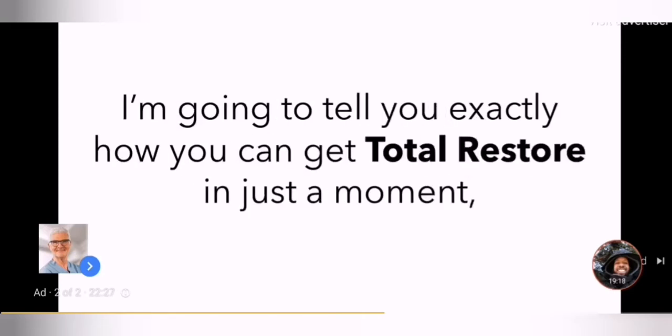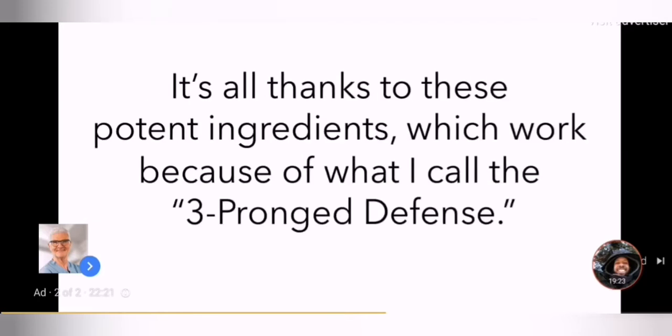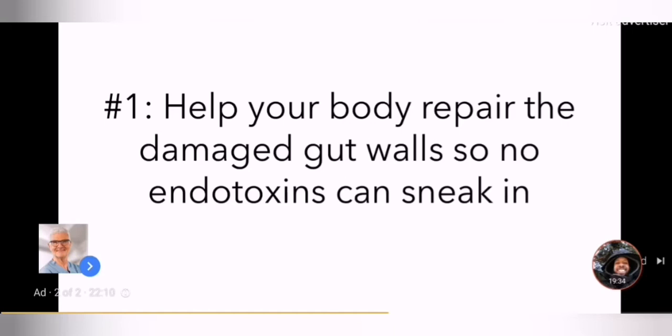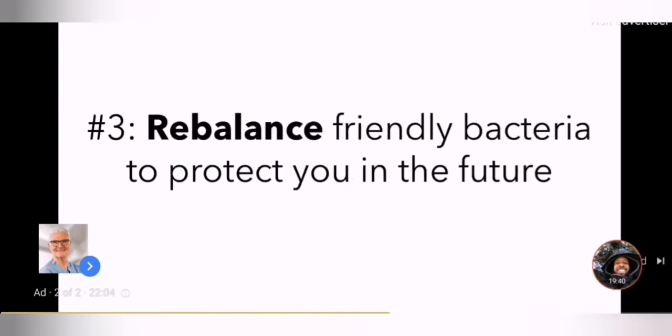I'm going to tell you exactly how you can get Total Restore in just a moment. But first, let me explain how we achieve these incredible results. It's all thanks to these potent ingredients, which work because of what I call the three-pronged defense. These lines of defense do three things to battle leaky gut: number one, help your body repair the damaged gut walls so no endotoxins can sneak in; number two, help absorb dangerous lectins; and number three, rebalance friendly bacteria to protect you in the future.